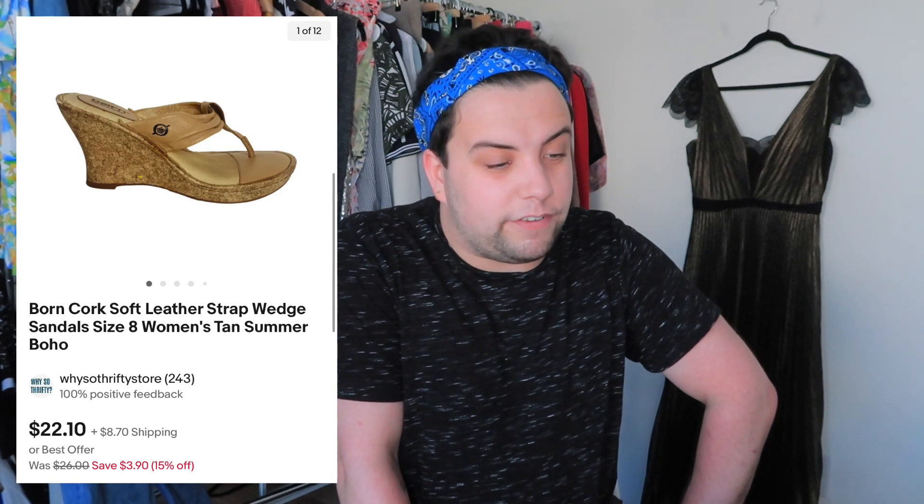This next item came from an estate sale. Someone told me that if I said I was from the buy-sell-trade Facebook group, everything was free because they were clearing out. So I stuffed 50 items into two backpacks I found there — zero cost of goods. These were Born cork leather shoes. If they weren't free I wouldn't pick them up, but they sold for $33.70 and my profit was $17.07.